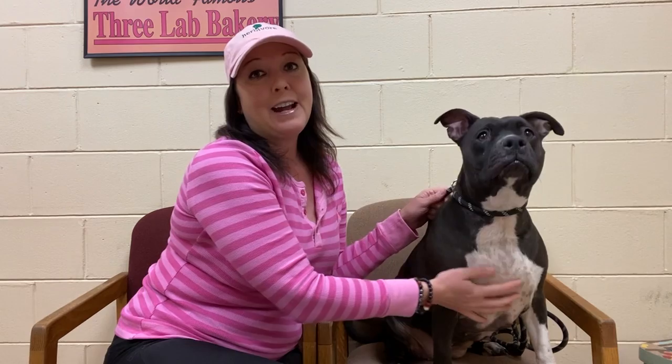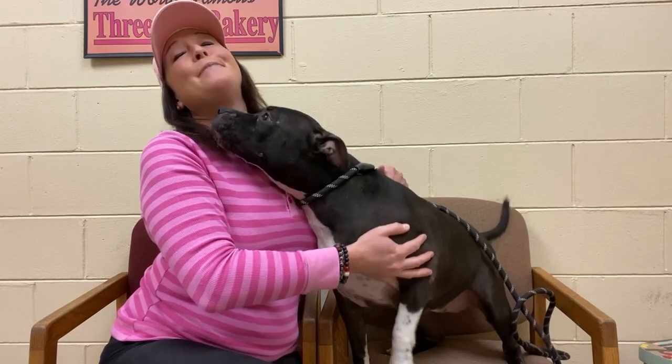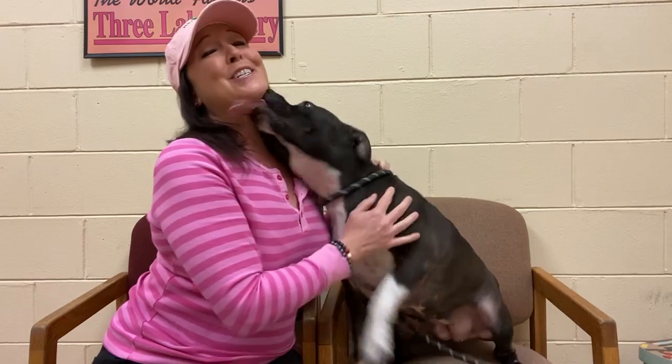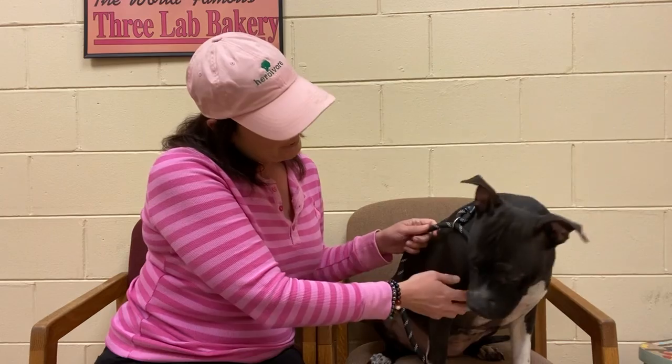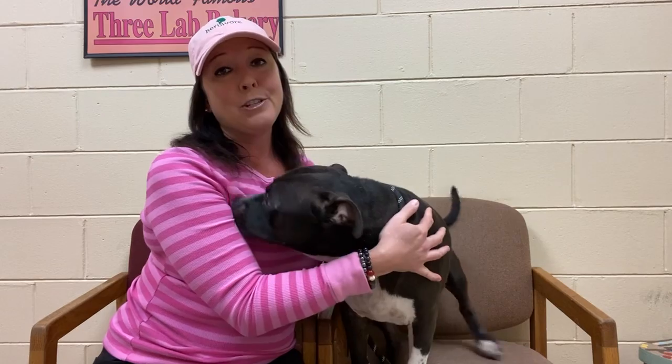Meet my friend Norma. Norma is about two years old and sweet Norma here has literally been adopted and returned probably about three or four times, just because of her energy level. She's very, very excitable and very loving, as you can tell. So if you have the time and the energy — they actually do offer free training here at the BCSO facility, so you can't get much better than that. She's completely housebroken. She just needs a family to love her. She says she loves you and she wants to go home.